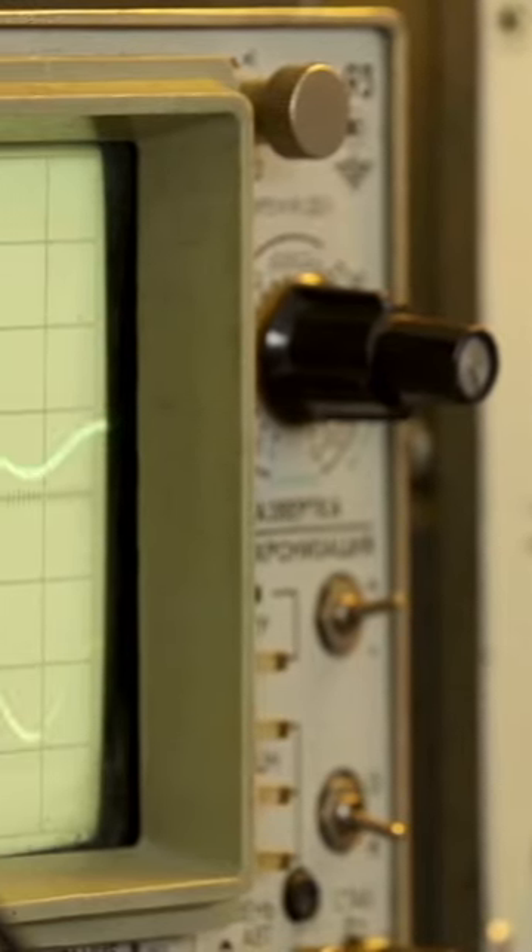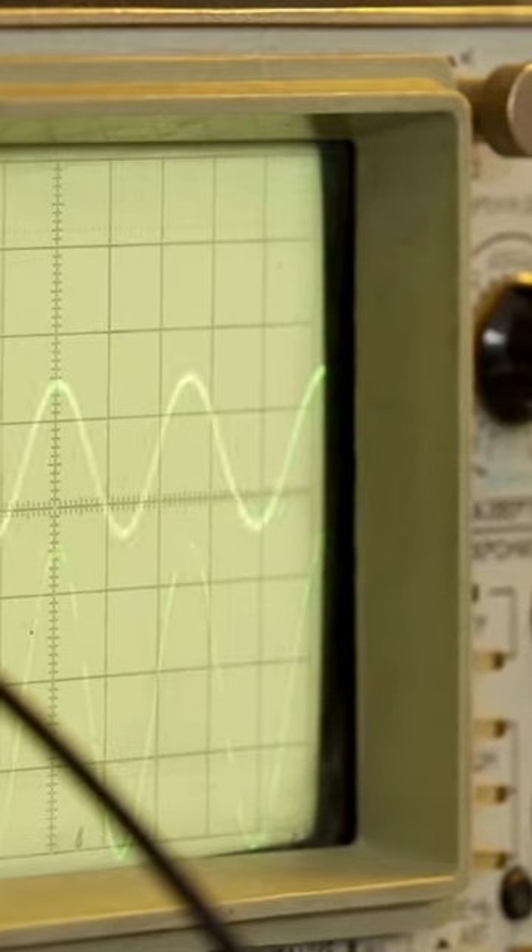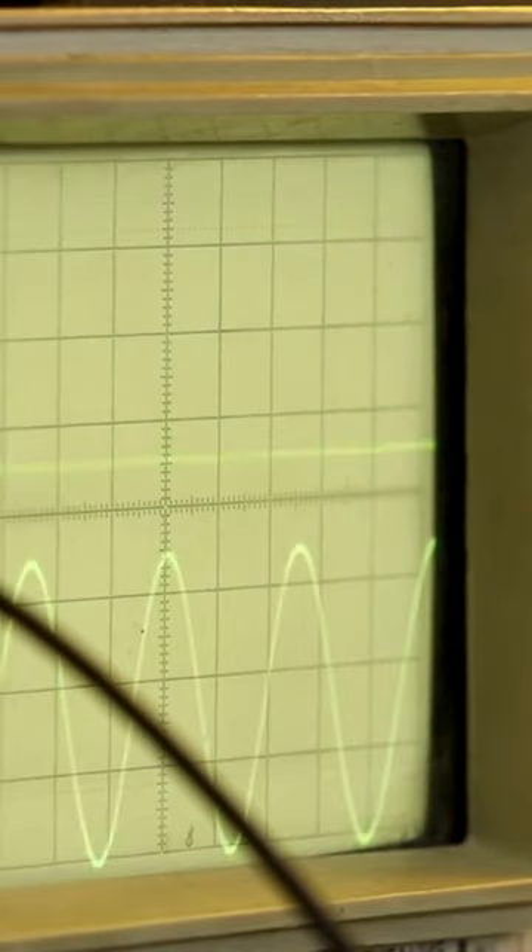Oscilloscopes have graced the silver screen in some of Hollywood's most iconic films, adding a dash of scientific authenticity and intrigue to the mix.